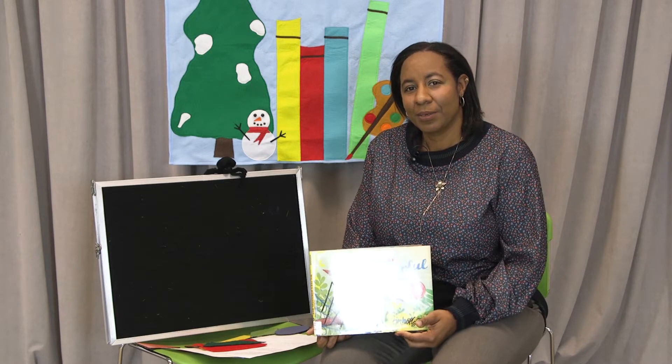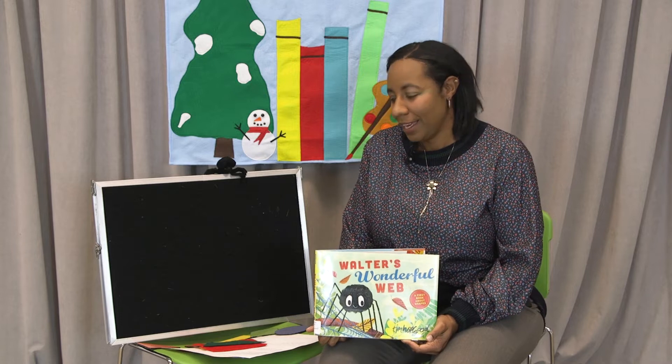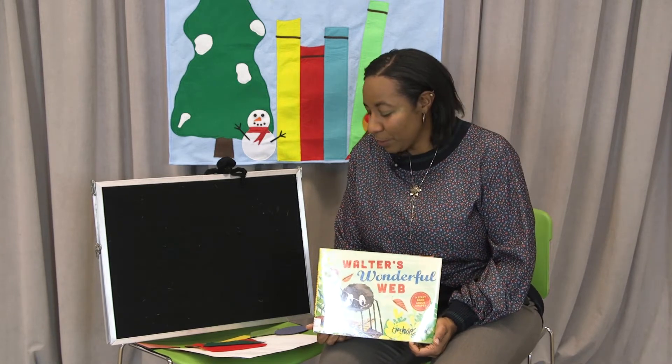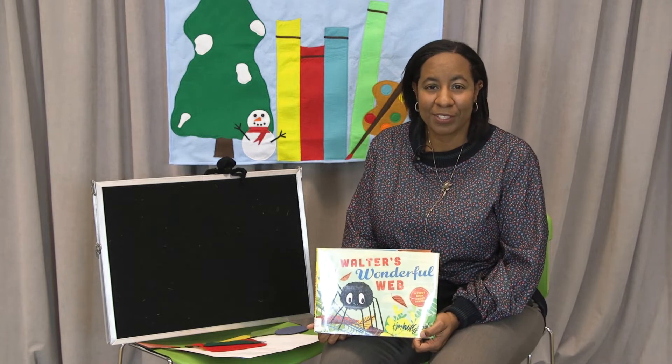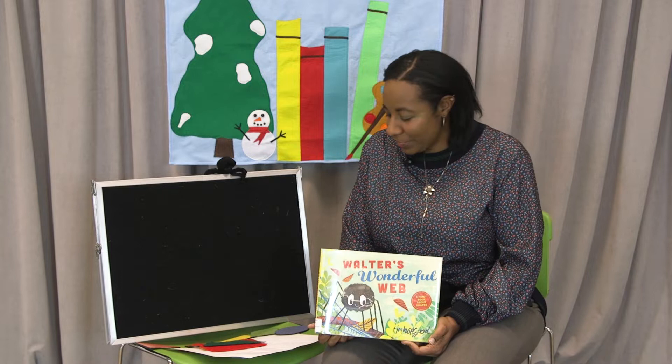Hello and welcome to Cozy Tales. My name is Ms. Lestar and I'd like to welcome you with this little rhyme. Would you like to hear a story, a story, a story? Would you like to hear a story at Cozy Tales today?